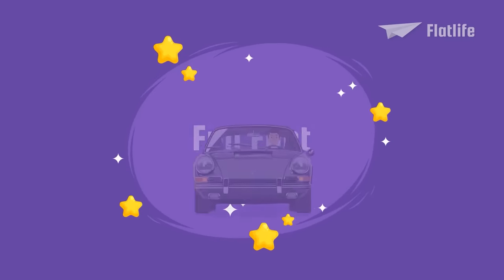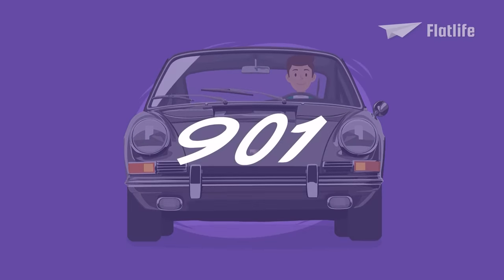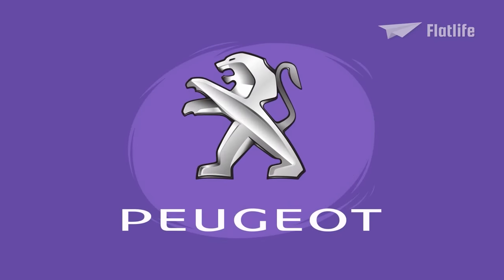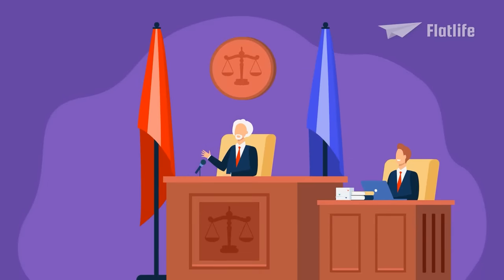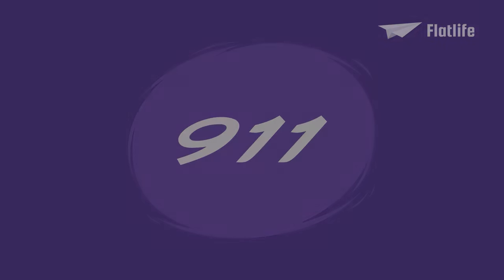Fun fact! The original Porsche 911 was initially designated as the Porsche 901. However, Peugeot claimed an exclusive right to three-number vehicle names with zero in the middle. Porsche, not willing to engage Peugeot in a legal conflict, simply replaced the number zero with one.